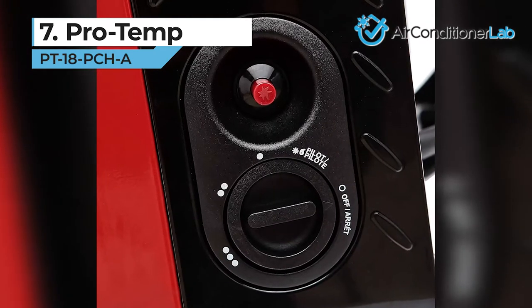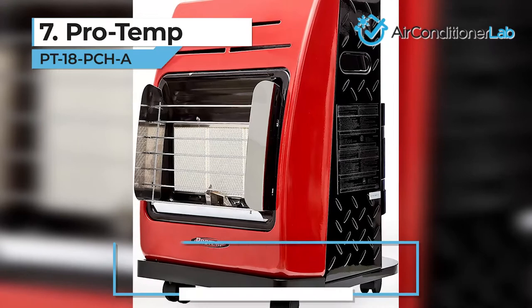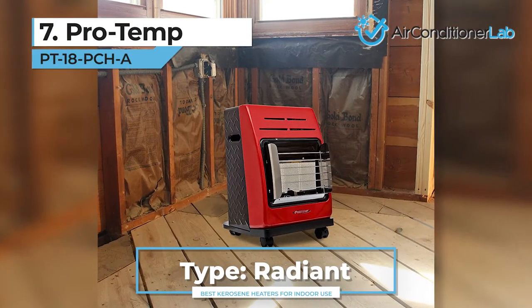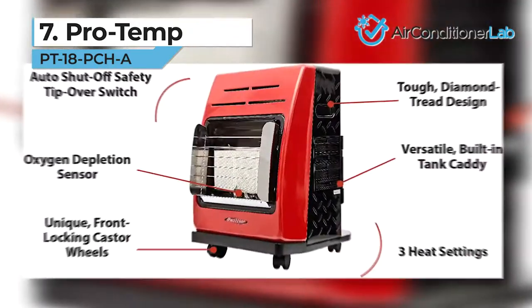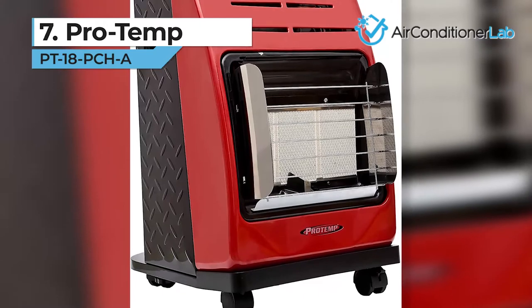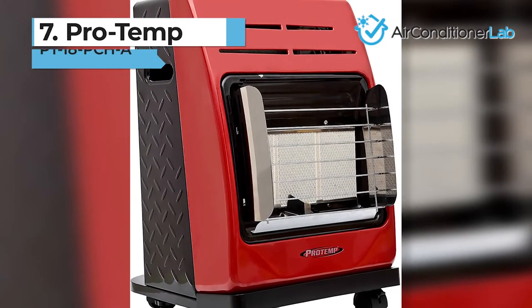It can accommodate disposable tanks inside the cabinet, or you can use the swivel regulator to attach larger tanks externally. There aren't any louvers or directional plates, though, so you can't control where the heat is directed. With a rolling stand that features locking caster wheels, this heater is as portable as it gets. If you want a directional heater, check out our other options.